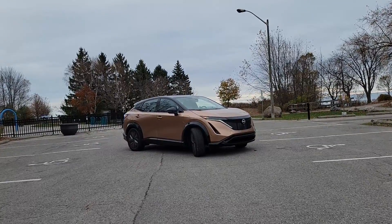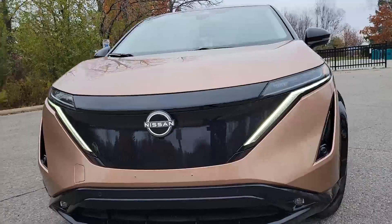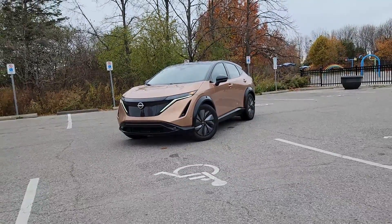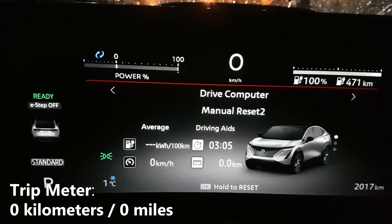Today we're test driving the all-new Nissan Ariya. The model we're in is equipped with the E-Force all-wheel drive system. As you can see right now, we have full charge. You'll also notice that we have our trip meter currently on the screen and it reads zero.